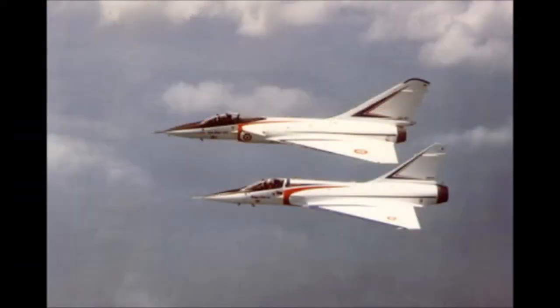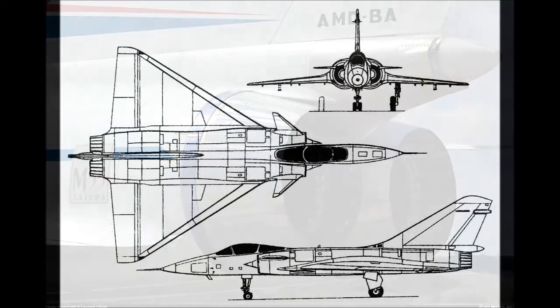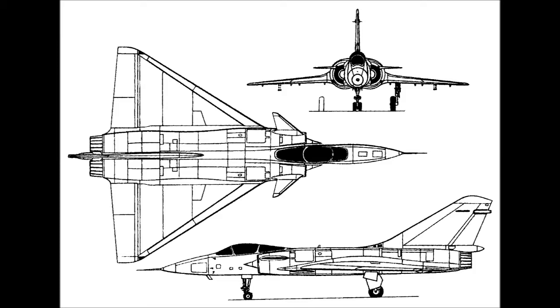The Mirage 4000 was much larger and heavier than the single-engine Mirage 2000, with the 4000 having two Snecma M53 turbofans. Despite some changes, the two aircraft remained similar, sharing the delta wing design, semicircular air intakes, and the general configuration.